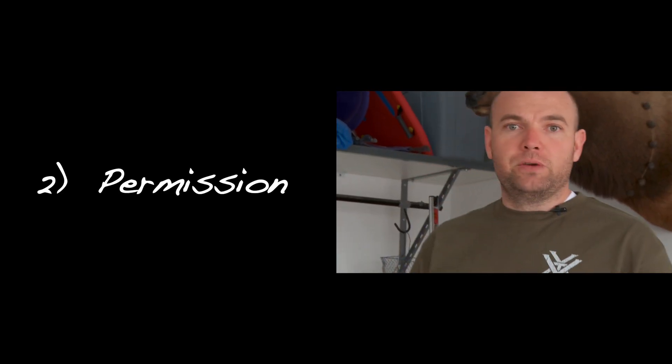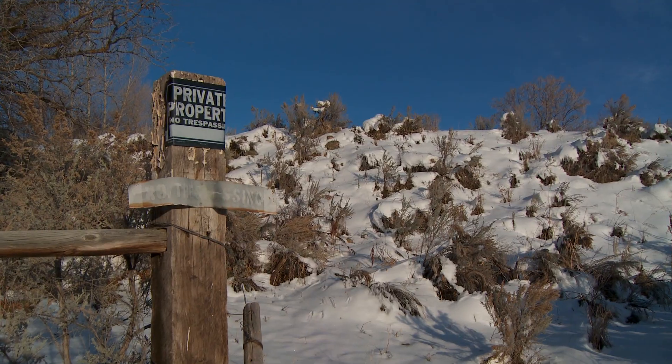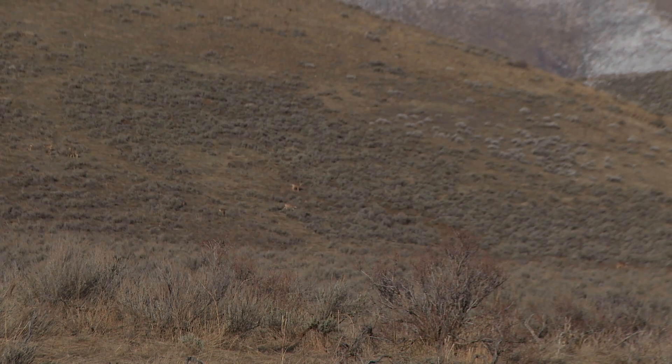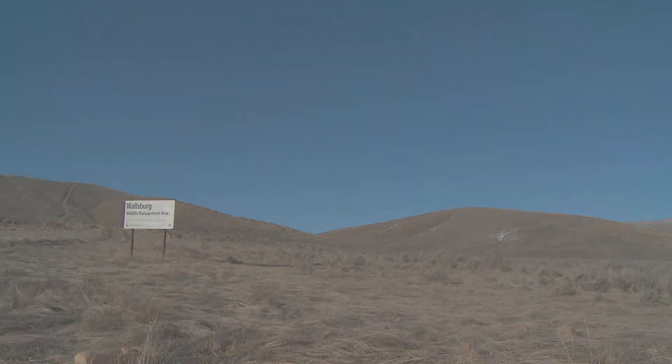The second P is permission. Just like with any hunting, if you're going to be on private land you want to make sure that you obtain written permission from the landowner stating that it's okay for you to be on the property, and you'll want to keep that with you while shed hunting. With any public land shed hunting, keep in mind that there are some wildlife management areas that are closed for shed hunting during certain times of the year, so just verify that the area you're going to be at is open.